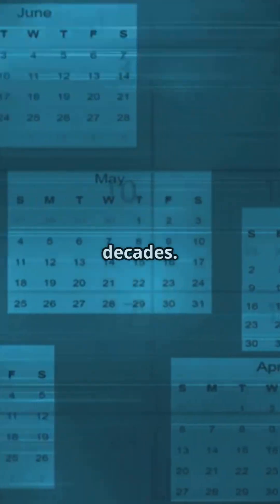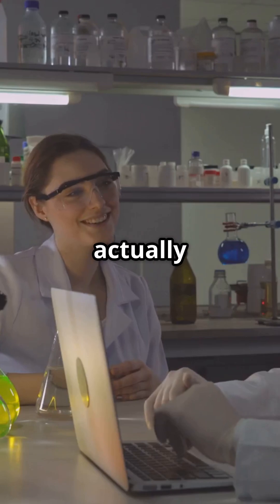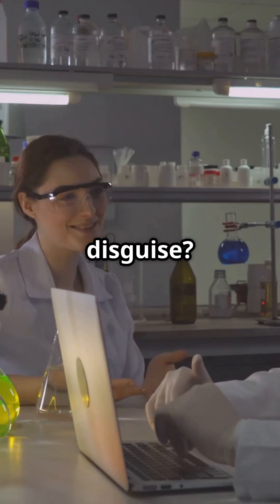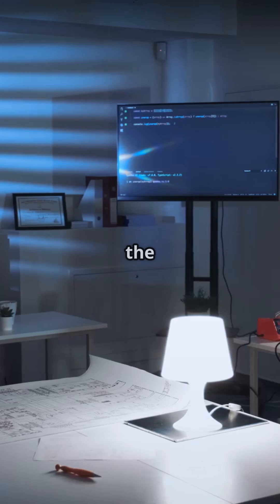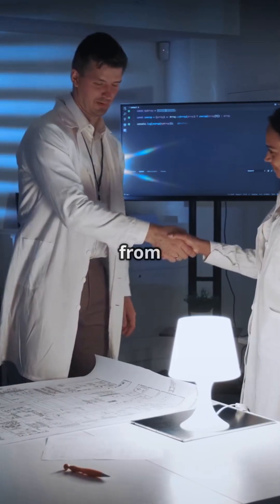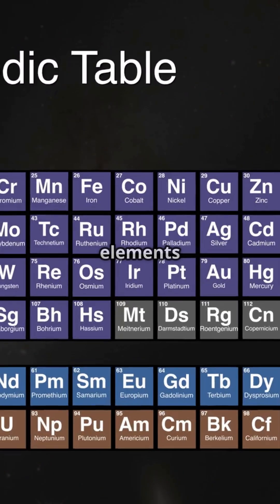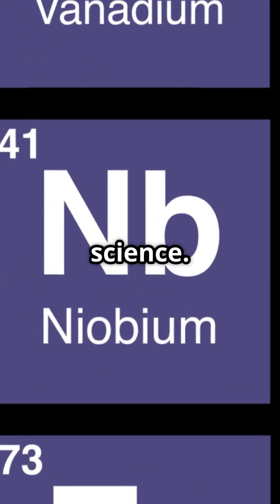Fast forward a few decades. Scientists are arguing: is this columbium stuff actually just tantalum in disguise? Spoiler — it's not. By 1949, the world finally agrees to call it niobium, after Niobe from Greek mythology. Because, you know, naming elements after tragic mythological figures is totally on brand for science.